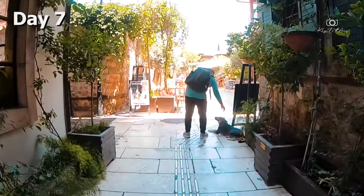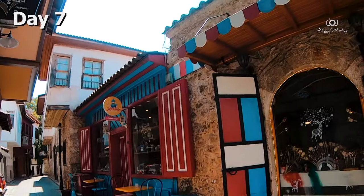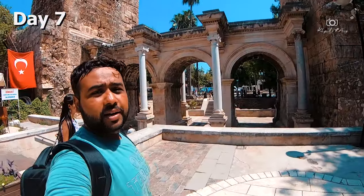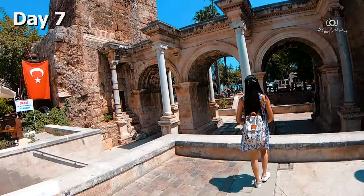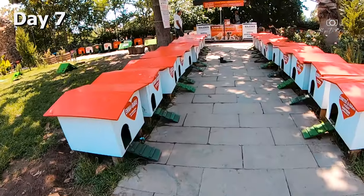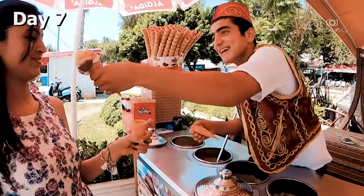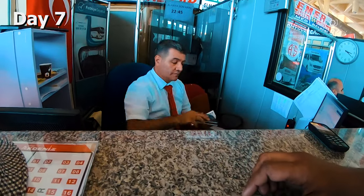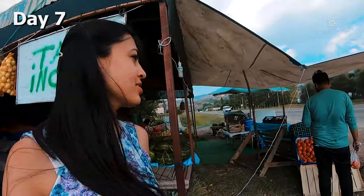On Day 7, we enjoyed the streets of old town Kaleici in Antalya — the streets are so beautiful. We explored the Hardy Escape, Cat House, Umbrella Street, and a view of the harbourfront. We also enjoyed the Turkish ice cream show. In the evening we had a bus to Olu Deniz, which was just 2-3 hours drive from Antalya.